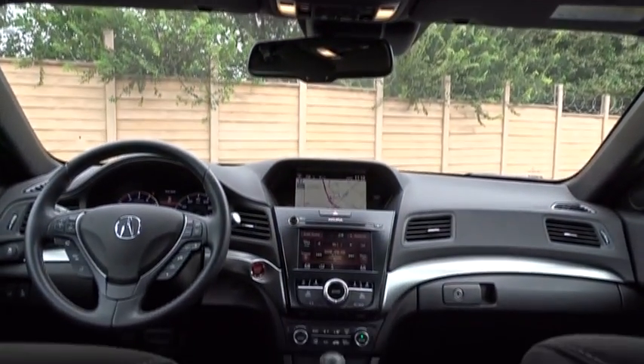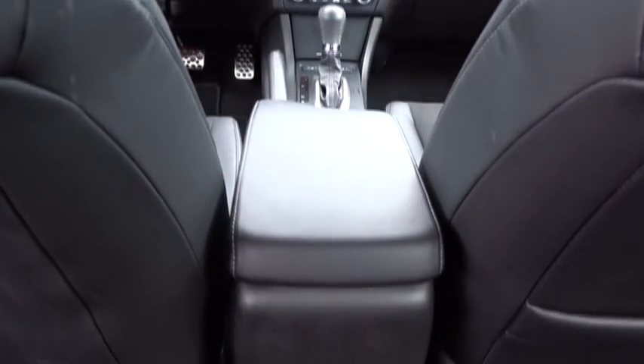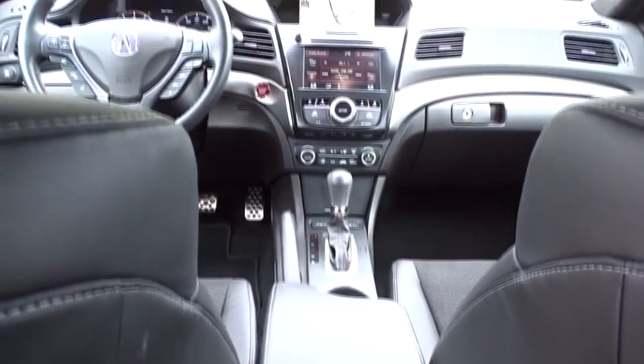Lane departure warning, stability control, steering wheel audio controls, navigation system, power passenger seat, traction control, anti-lock braking system, backup camera, keyless entry.